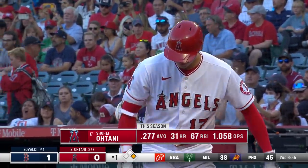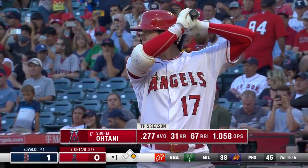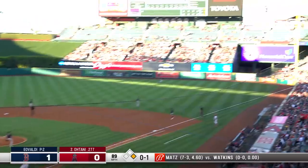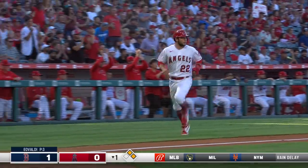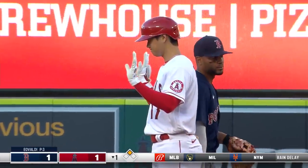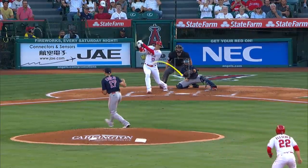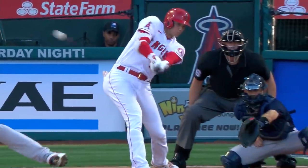Here comes Ohtani now in a position to drive in a run and tie it on his own behalf — 1-0 Boston. And Ohtani sends that one to right. It bounds against the wall. Fletcher scores easily. Back-to-back doubles in the halo half of the first. Another extra base hit. Shohei with 18 doubles to go along with 31 home runs and 4 triples.